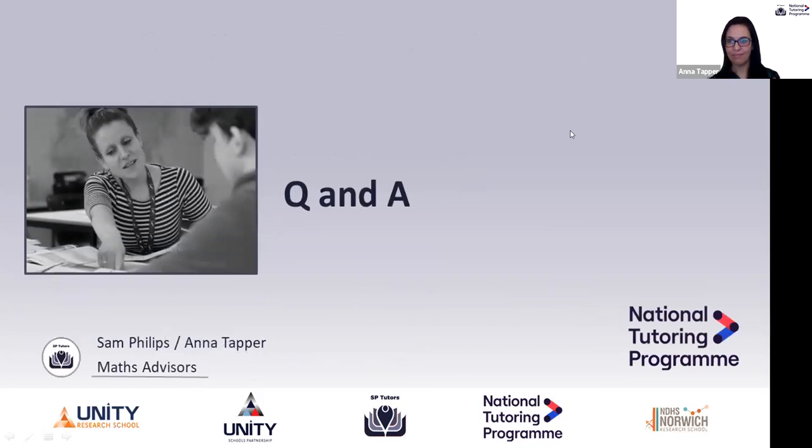Thank you so much, Sam and Anna. Fantastic. I'd like to go through some questions submitted in advance of this session. Any questions submitted during the session live, or that we haven't had opportunity to cover in depth, will be answered in our frequently asked questions on the SP Tutors website. First question, directed to Anna: how good does my maths knowledge need to be as a tutor of maths for SP Tutors?